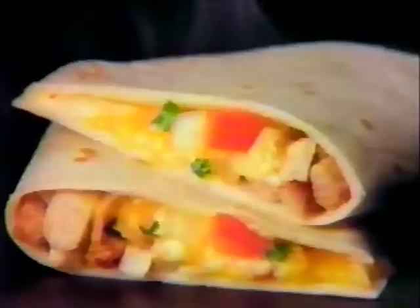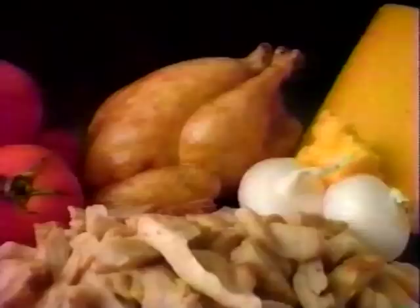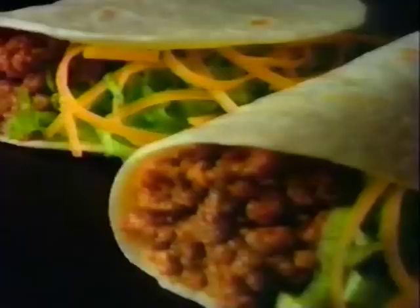I've got one word for Taco Bell — irresistible, irresistible. I've got a one-track mind. Tacos and burritos, oven roasted chicken — absolutely delicious. I've got one word for Taco Bell — irresistible.